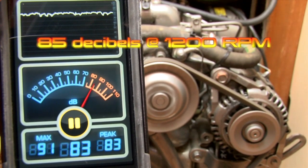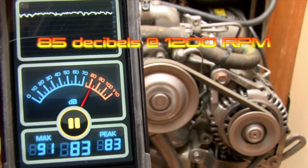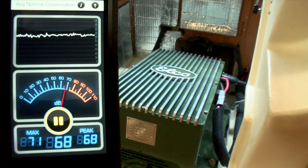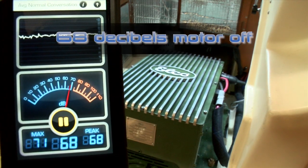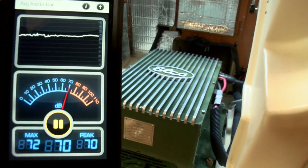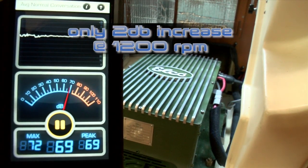As you can see from the decibel meter, the diesel engine is making significant noise. Now let's look at the electric propulsion system. Right now it's turned off — and we're turning it on now, and you'll see barely a deviation in the dB meter.